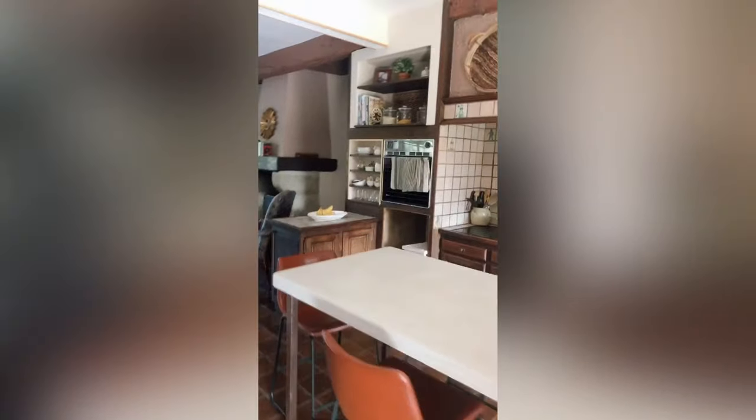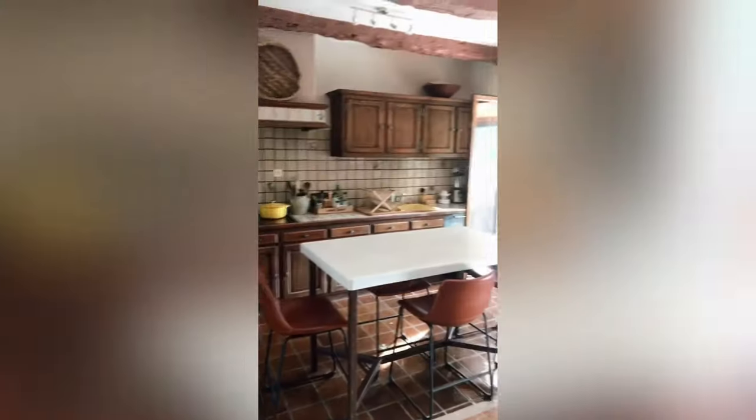Going into the kitchen, we have two accesses out to the veranda because before this used to be a room and they opened that up before we bought it, which is perfect. And here is our outdated kitchen — very country vibe. Just embracing it right now.